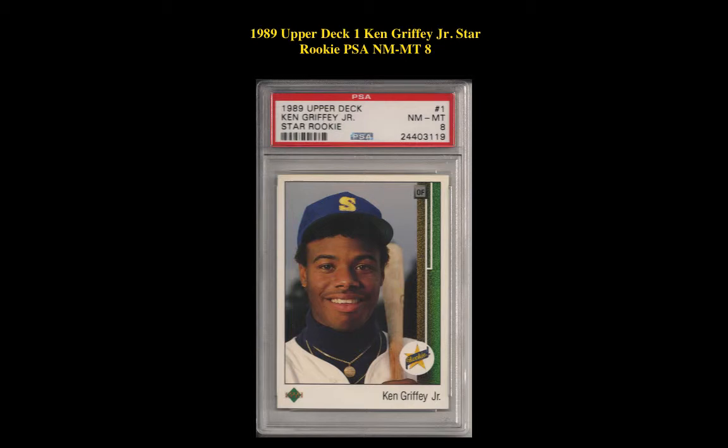1989 Upper Deck No. 1 Ken Griffey Jr. Star Rookie PSA Near Mint 8.